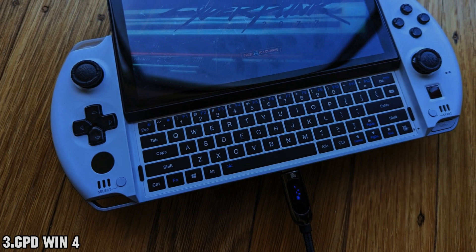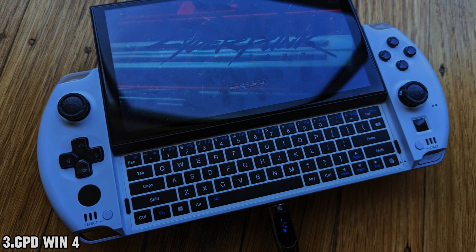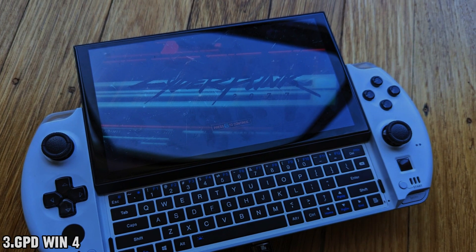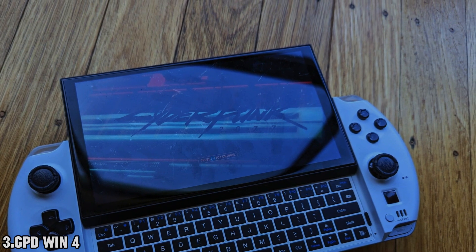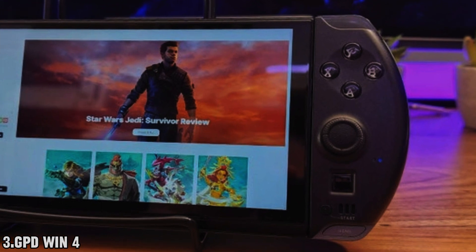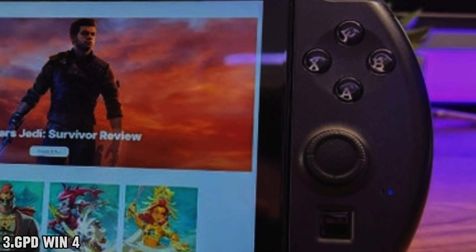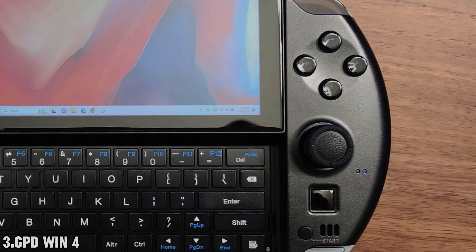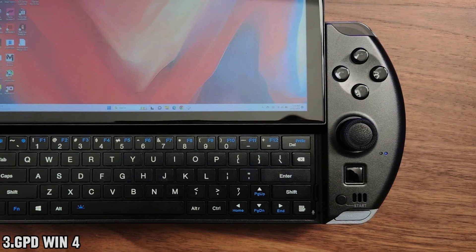At first glance, the GPD Win4 might remind you of Sony's Vita, but there's a lot more going on beneath the surface. This mini laptop packs a serious punch with an AMD Ryzen 7 CPU and an AMD Radeon 680M GPU, all tucked away behind a stunning 6-inch 1080p screen. One standout feature is its sliding Windows keyboard, making it incredibly easy to use the desktop OS on the go.